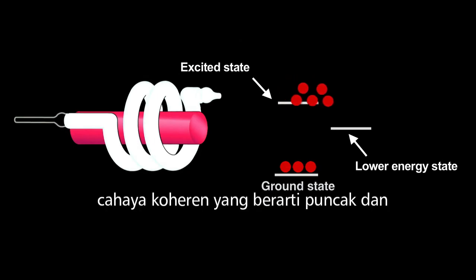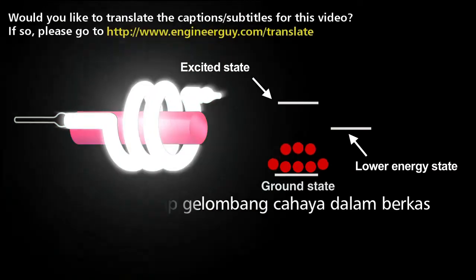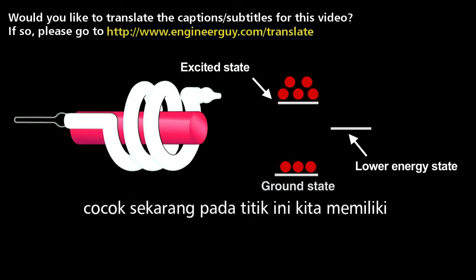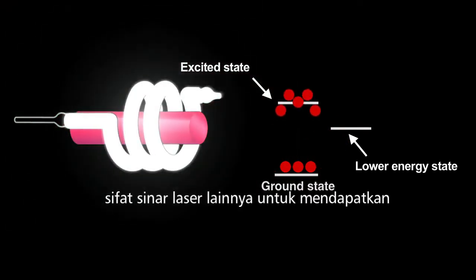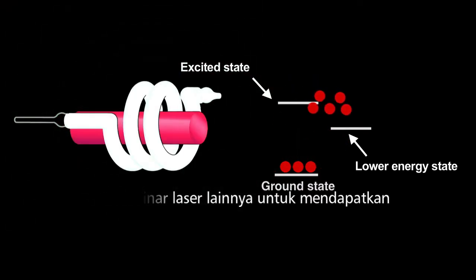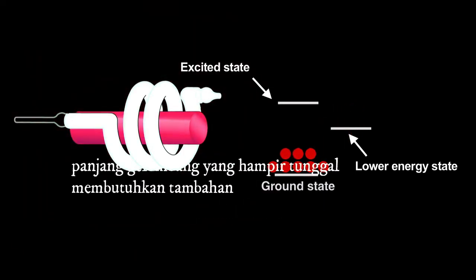That creates coherent light, meaning that the crests and troughs of every light wave in the beam match up. Now, at this point we have coherent light, but not yet the other two properties of laser light. To get a narrow beam with all the light rays parallel and of a nearly single wavelength requires an addition to the ruby rod.